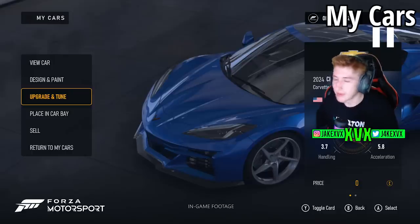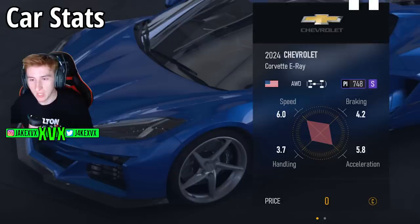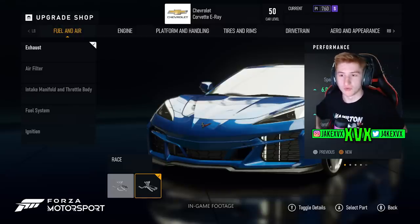Regarding the sell option — is there going to be an auction house, or can we just sell cars to the game and get credits back? Either way, that'll be really good. Over on the right-hand side we can see statistics for whatever car you're in: the usual graph chart, a PI rating — in this case S — and details such as whether it's mid-engined or rear-engined, plus the car's value.